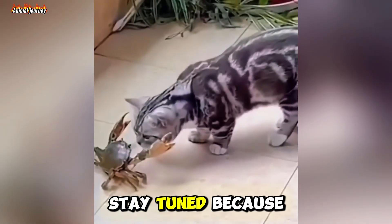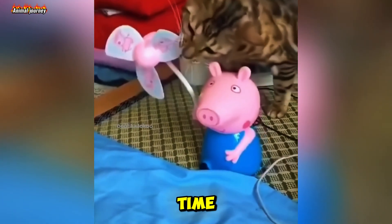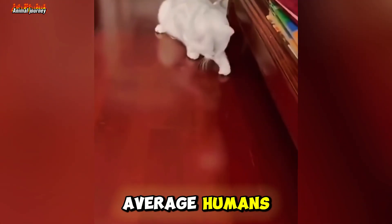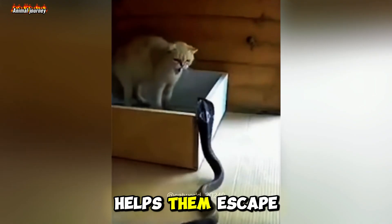Stay tuned, because the truth will blow your mind. First, let's talk about their reaction time. Did you know cats' reaction speed is just 20 to 70 milliseconds? That's lightning-fast compared to the average human's 150 to 300 milliseconds. This superpower helps them escape predators.